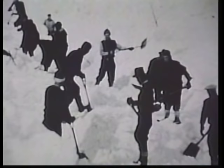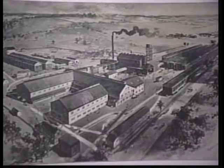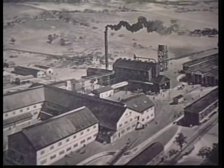For years, Mainers took care of snow the old-fashioned way, but moving snow by hand was hard and time-consuming. In the spirit of Yankee ingenuity, the Bangor-based Union Ironworks established a snowplow manufacturing plant in 1827.